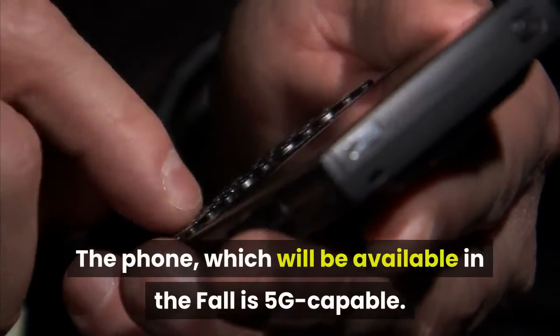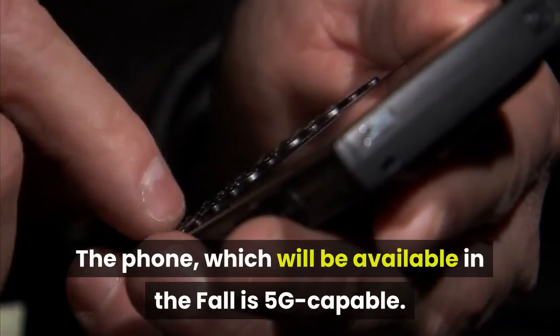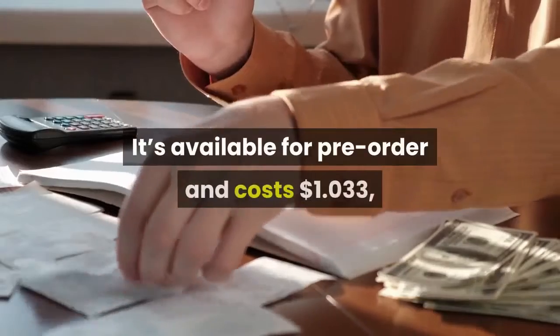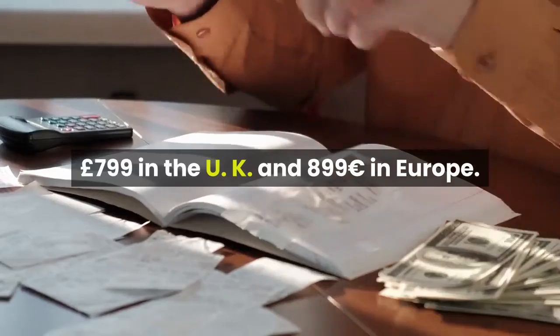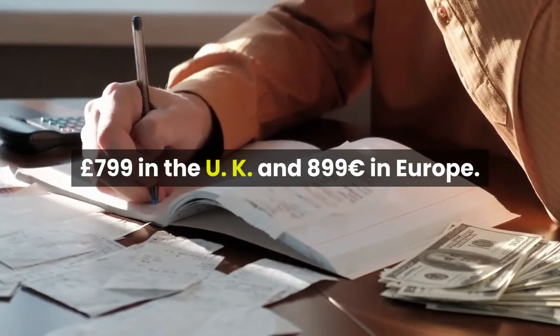The phone, which will be available in the fall, is 5G capable. It's available for pre-order and costs $1,033, £799 in the UK and €899 in Europe.